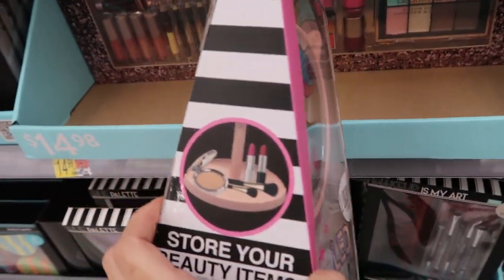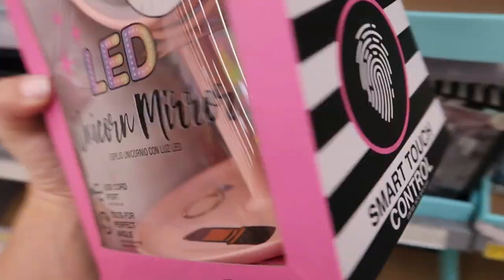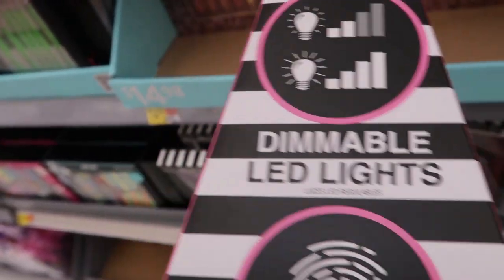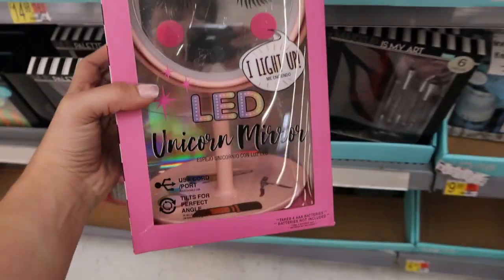They also have this LED mirror and it has a little unicorn on it — it's so cute! There's a little tray for your items, a dimmable LED light, and smart control. This one is only $14.98.